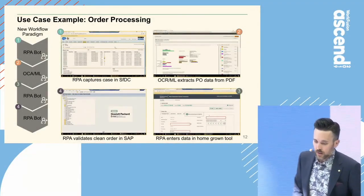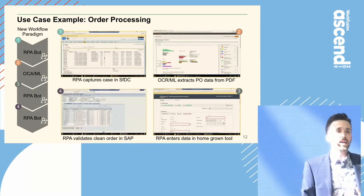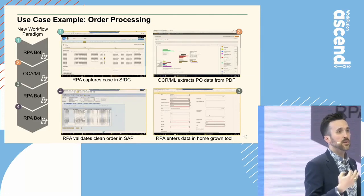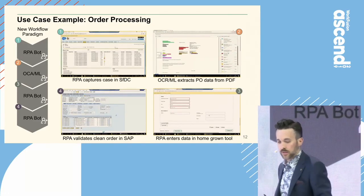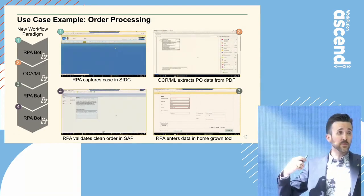This slide is going to bounce around a little bit — I wanted to bring some bot motion up here. This is actually clips from our proof of concept: order entry. Just to run around the slide real quick, box one is essentially our BPM tool.